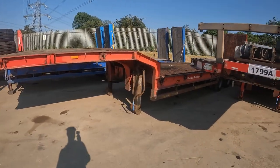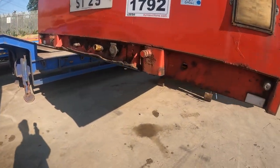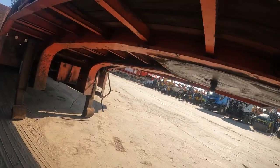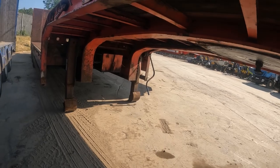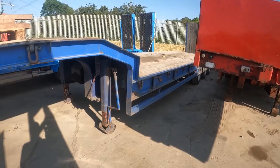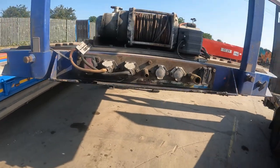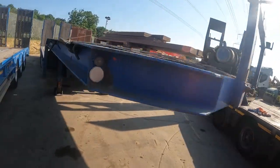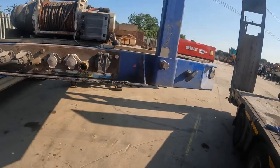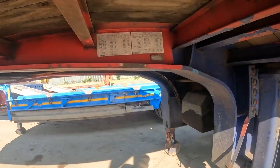I have no idea what this one is - it's looking quite old, three axles. I can't make out what it says. We've got a very solid-looking one here - very very solid. Not sure if it's a Nooteboom. Once again, no idea what type of trailer this is - I don't see any markings.